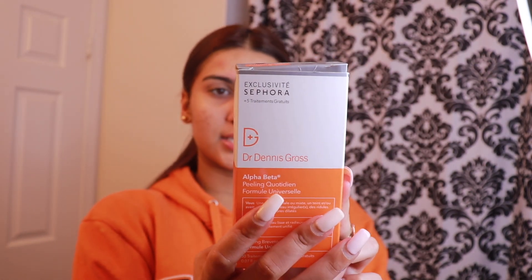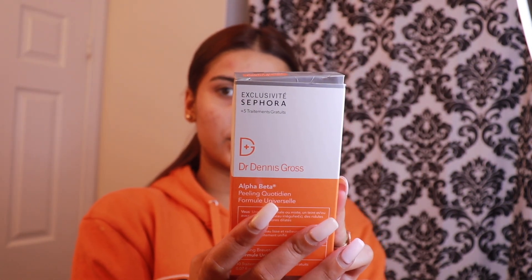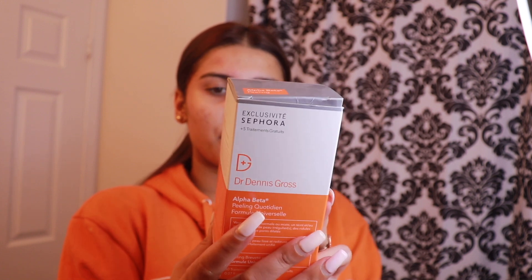I actually forgot to use one of my products. I use this as a chemical peel for my scars. This is the Dr. Nez Universal Daily Peel that I use — it's for normal or combination skin. I forgot to use this. I always use this every other day for my scars, but I forgot to use it today.